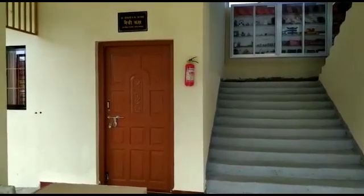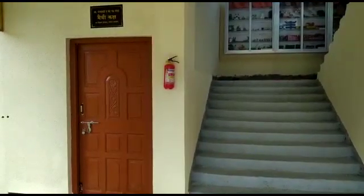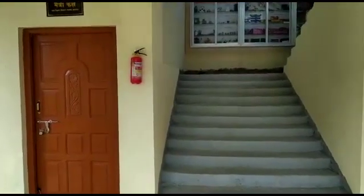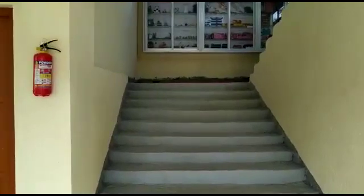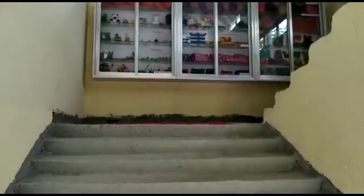As we enter, the first room that comes to our sight is the Maitreya Gaksha, which commemorates the friendship between Goelji and Pantaji. As we climb the stairs,